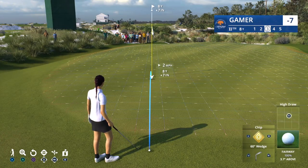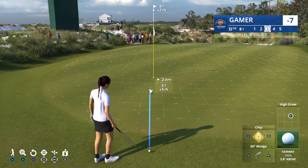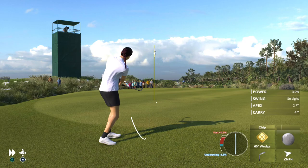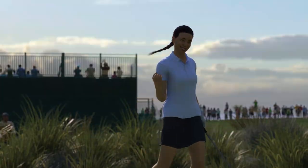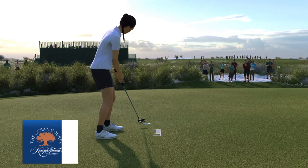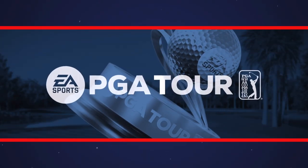That second shot to the par five — got everything out of that. Did well just to advance the ball so far down the fairway. Now a fairly straightforward third shot. The birdies are coming fast and furious — that's three in a row!